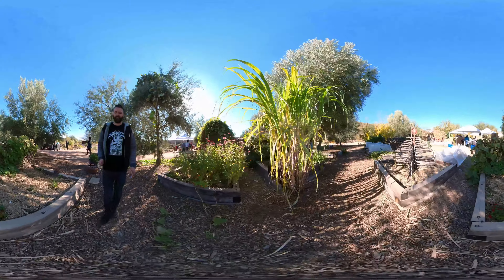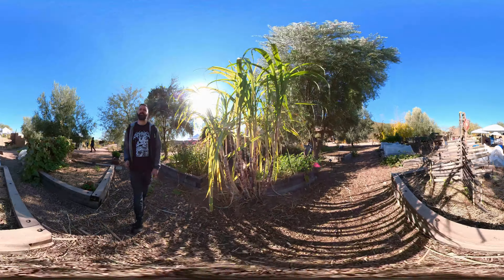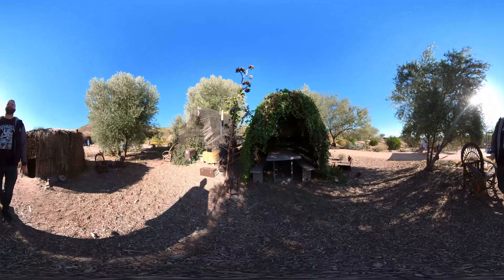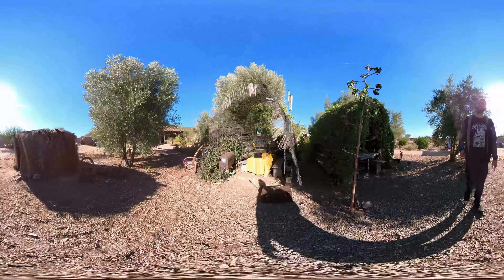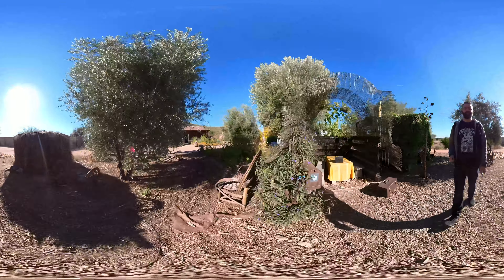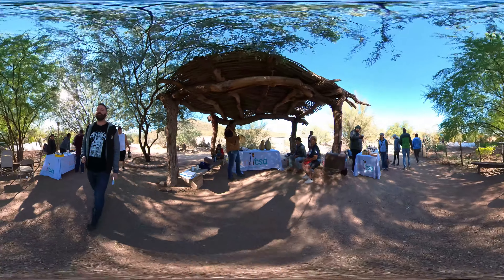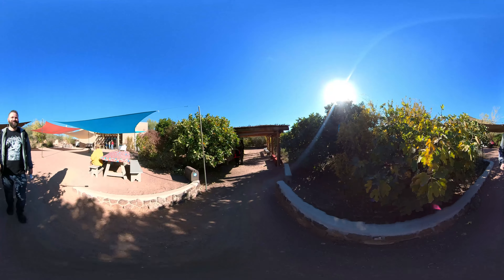If you're interested in checking it out for yourself, they do offer a 45-minute guided tour for only $5 per person, and it covers the whole garden with information on Tucson's history and gardening in the Sonoran Desert. Or you can always explore the garden on your own. They have all of this information and much more available on their website.